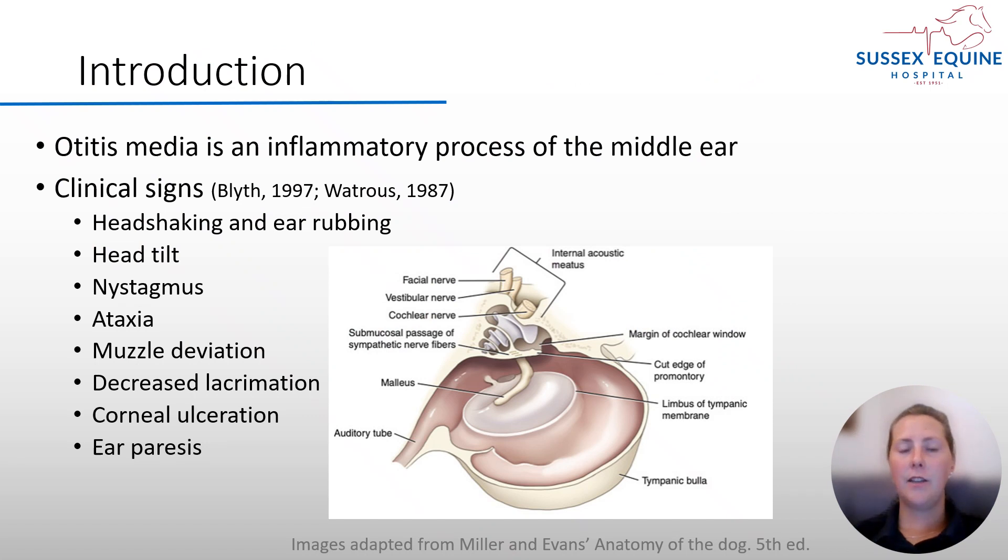Otitis media is an inflammatory process of the middle ear. It's relatively uncommon in horses and clinical signs can be attributed to facial nerve dysfunction and vestibulocochlear nerve dysfunction, due to the close proximity of these nerves that run through the internal acoustic meatus.